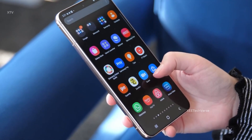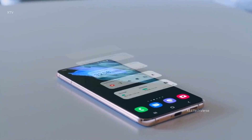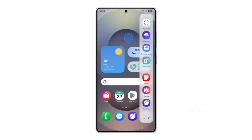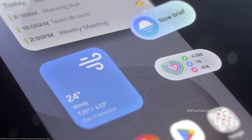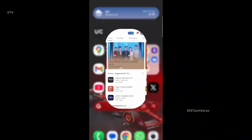Alongside this thrilling announcement, Samsung unveiled its full beta roadmap, covering a wide range of Galaxy devices — from the flagship Galaxy S series, to the innovative Z foldables, and even the mid-range Galaxy A lineup. Since the debut of the Galaxy S25 series, Samsung has been rigorously testing One UI 8 with real users, fine-tuning every detail to perfection.